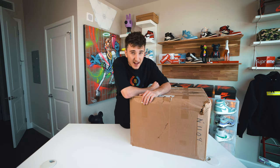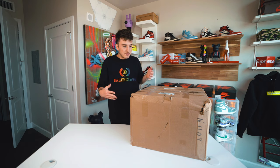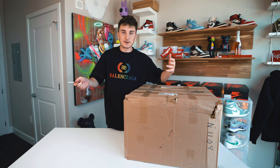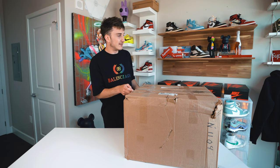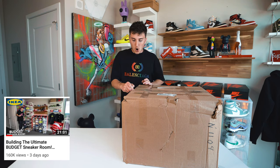We got the package here — this is a lot bigger than I expected, so I'm excited to see what we got. I think we're going to open it standing because this box is so massive. If I had to guess, there's probably seven pairs of sneakers in here. They asked me if I wanted bigger hype sneakers and I said I wanted a mix, and he said it's going to be new and used.